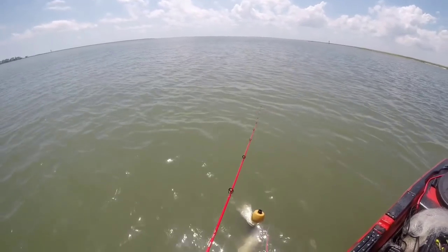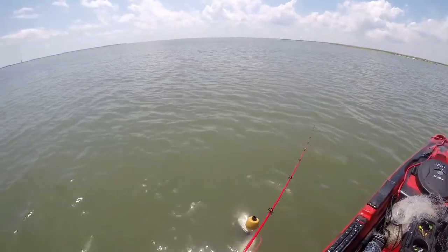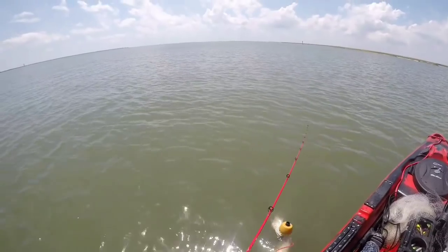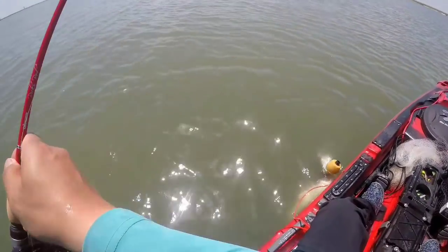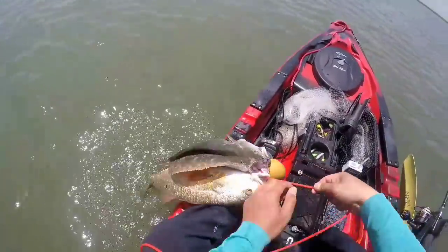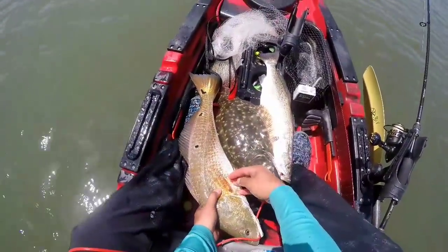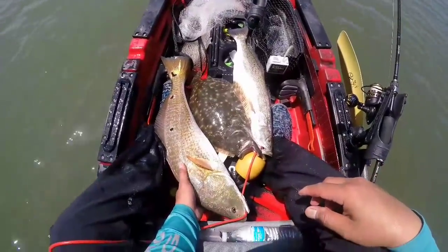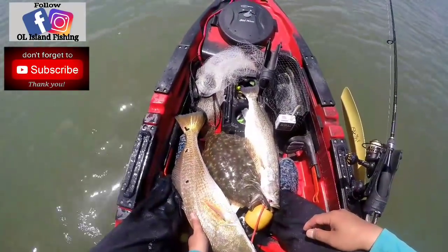Well boys, this is gonna be the last cast. It's almost two hours now since I caught that last redfish, so I'm gonna call it off right here. Not a bad day. I'll show you what I end up with — I got a Texas Slam. A really nice stringer here: a 25 inch red, 17 inch flounder, and a 21 inch trout. Not a bad day. Thanks for watching guys. Until next time, peace out.